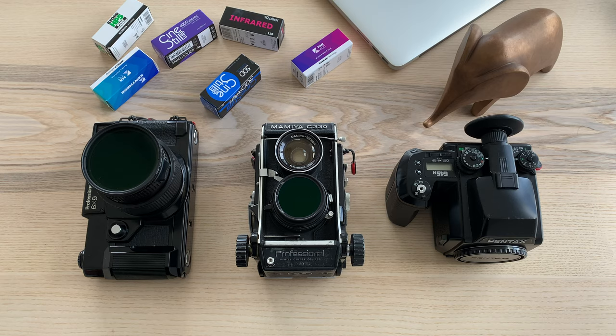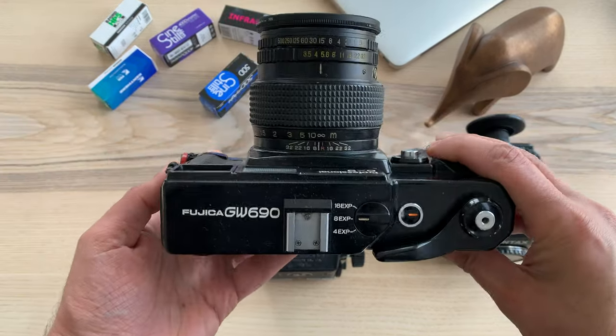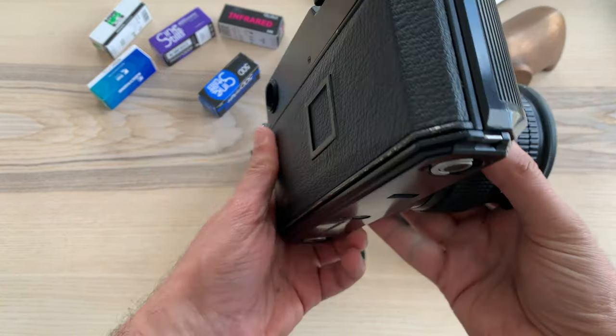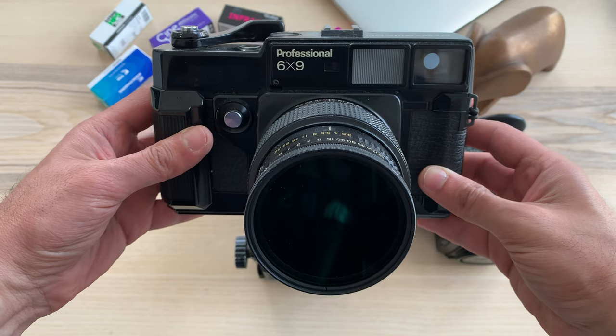Now let's move up to medium format cameras — medium format is fun and you know it. Here is my Fuji GW690. With its massive 6x9 format it takes breathtakingly good photos — so good that most of the time I don't feel worthy of using it. Here is the link to my video about it.